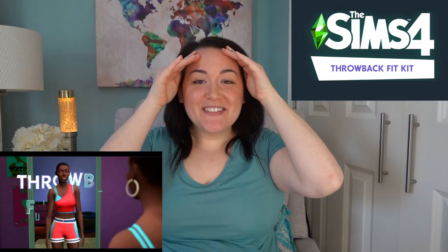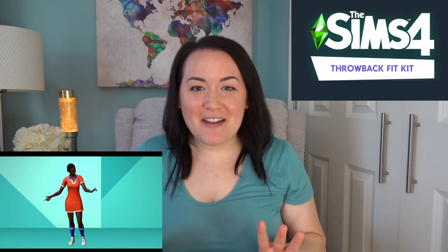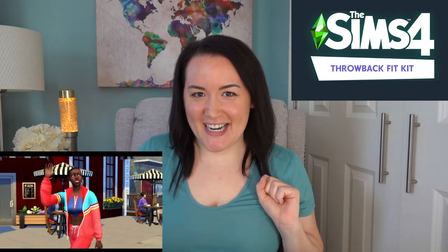The last kit is called The Sims 4 Throwback Fit Kit. I'm getting major Suzanne Somers vibes just looking at it, so I needed a second. Sorry for the delay — I figured this was more appropriate attire for the Throwback Fit Kit. This is not a look I thought I'd be sporting on the internet today, but you know what, go big or go home.